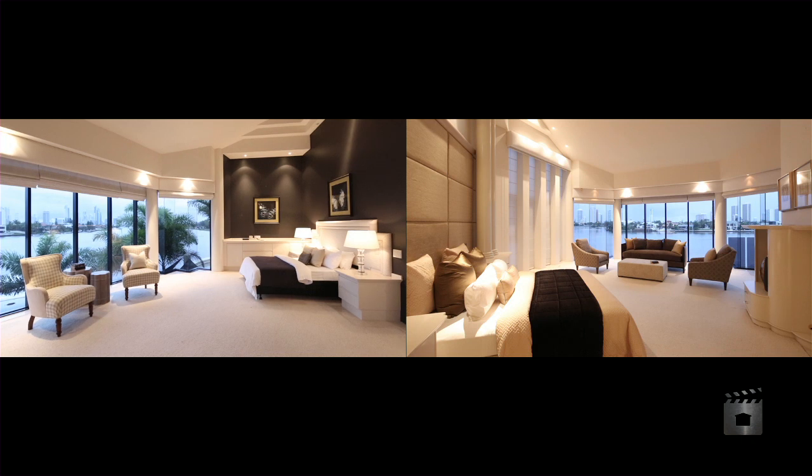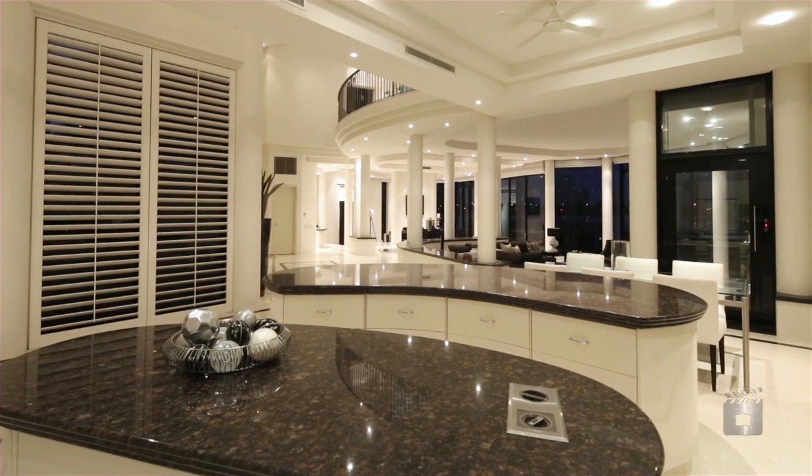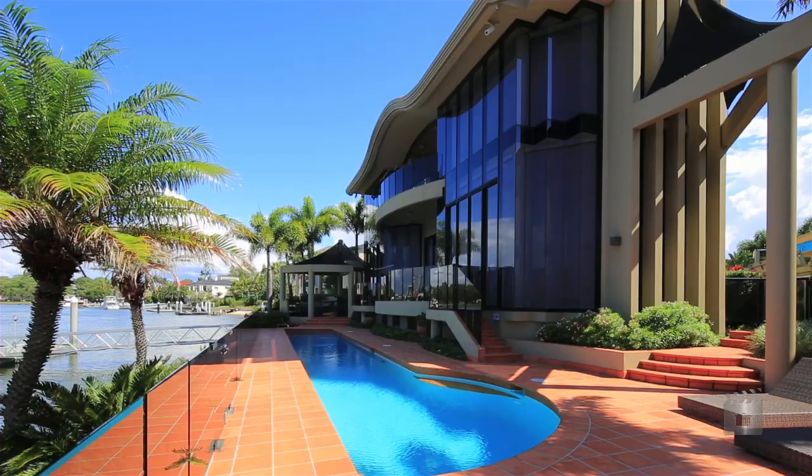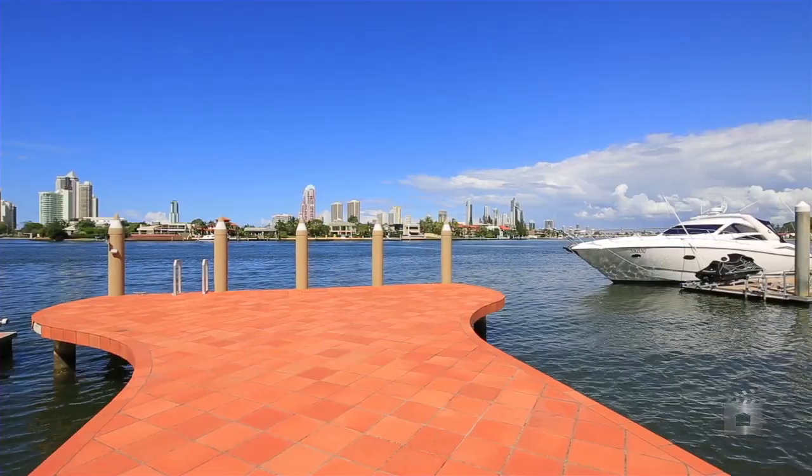Comprising four bedrooms plus an office, formal living and dining areas, poolside entertaining and barbecue terraces with sweeping uninterrupted main river views, a large jetty and double jet ski pontoon.